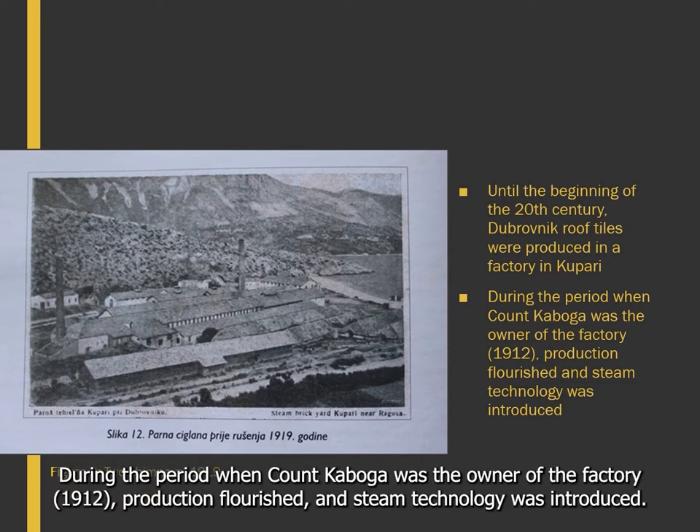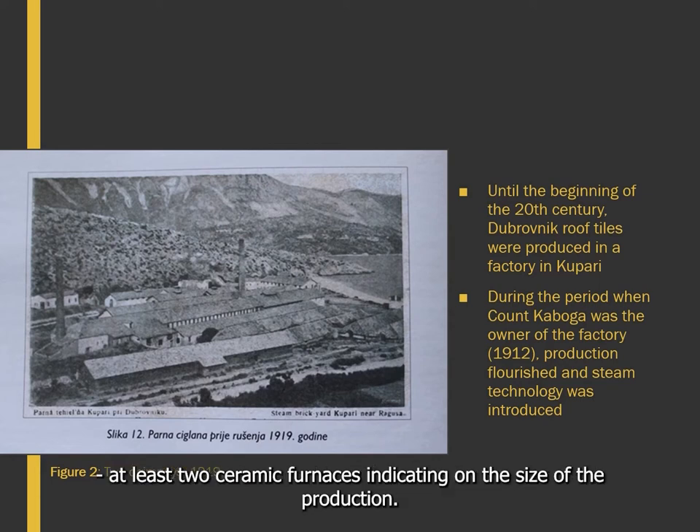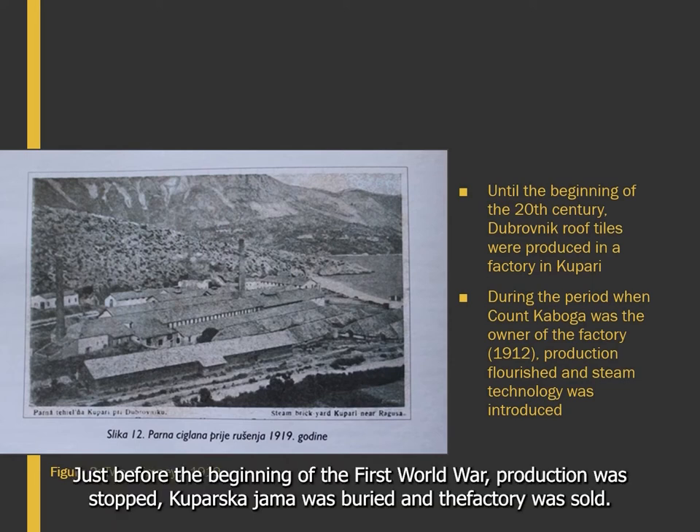During this period, when Count Kaboga was the owner of the factory, production flourished and steam technology was introduced. A postcard from 1919 shows two chimneys, so it is assumed that the factory had at least two ceramic furnaces, indicating the size of production. Just before the beginning of the First World War, production was stopped, Kuparskayama was buried and the factory was sold.